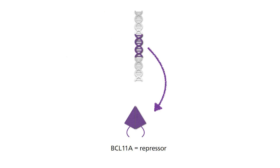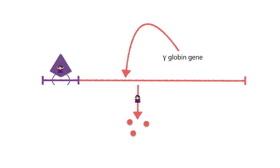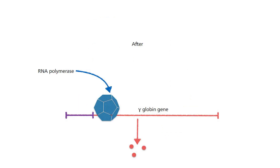BCL11A is a repressor that blocks transcription of the gamma-globin gene and prevents fetal hemoglobin from forming. This occurs as the fetus matures, switching to adult hemoglobin. So, Generation 1 CRISPR-Cas enzymes target the re-expression of fetal hemoglobin by causing deleterious mutations to arise at the BCL11A gene so that the repressor no longer works.